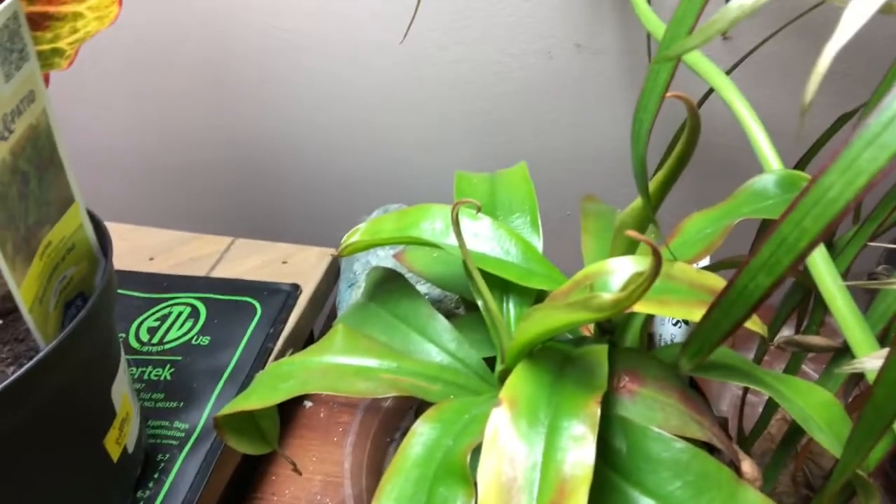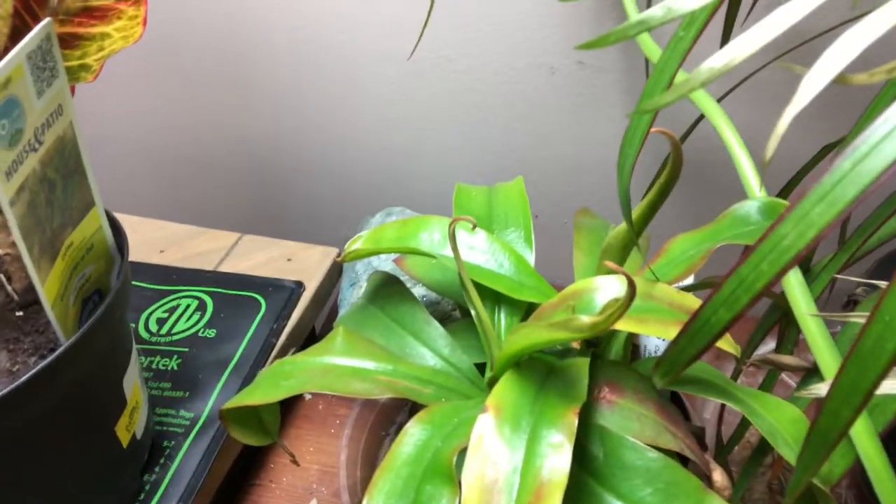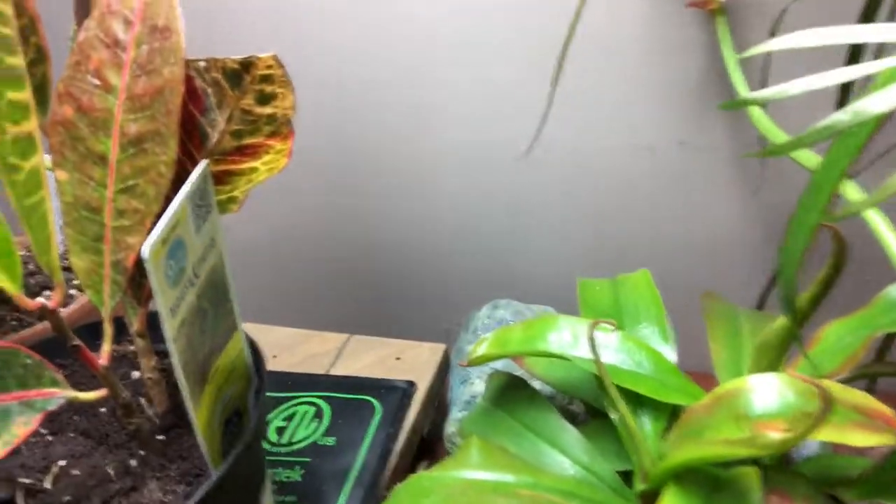Here's my Nepenthes 'Lady Luck' — I got it from Lowe's as well. It appears to be getting way too much light, so I'm going to need to find a way to shade it.